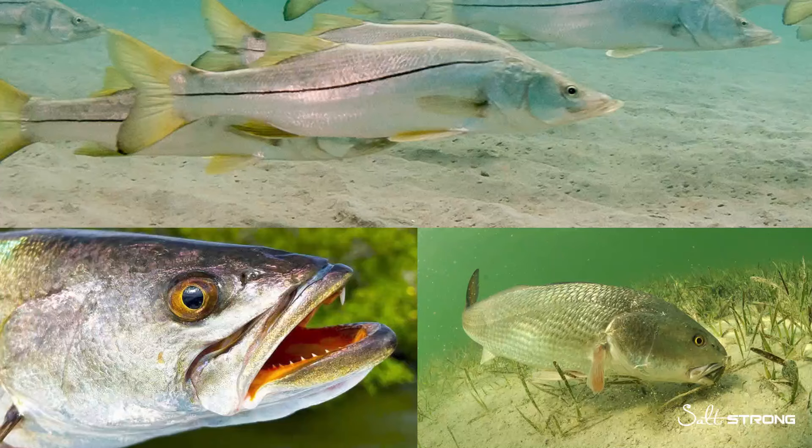I hope this lesson has given a better understanding of how a fish's jaw structure affects their feeding behaviors. Understanding this can help in determining what lures to use and how to use them depending on the target species. If you have any additional questions, comments, or tips, please feel free to drop them down below.